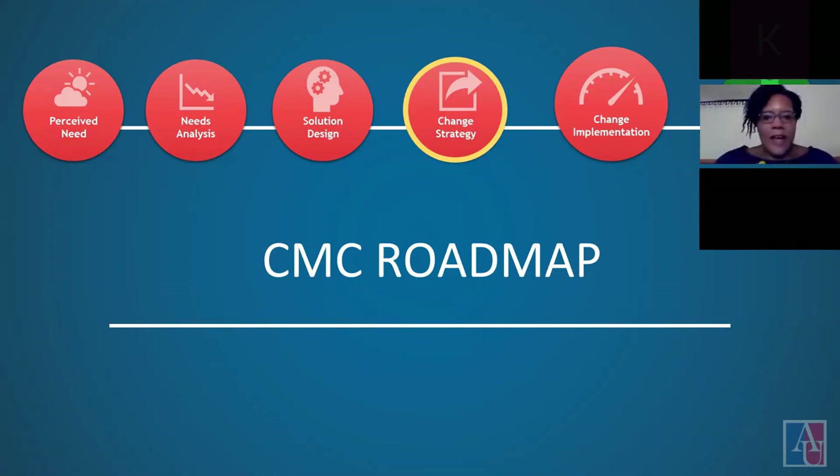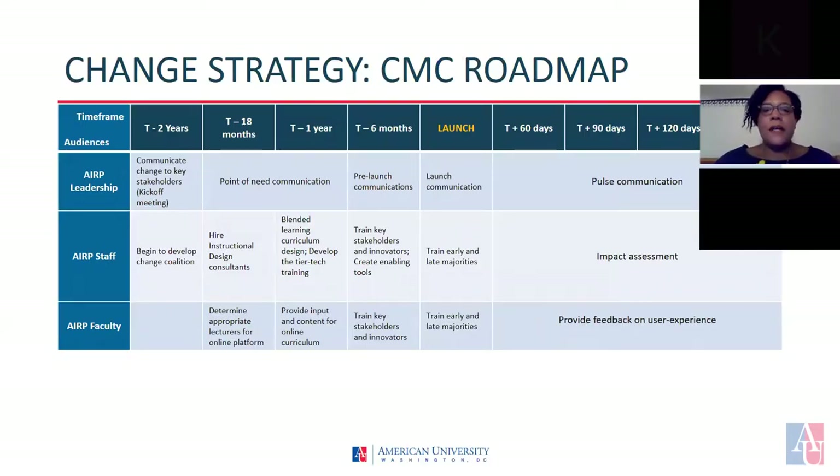Here's our recommended timeline for the ARP hybrid course implementation. Throughout the timeline, we plan to give two years prior to the launch and also provide six months after the launch to implement certain steps for the change. For the ARP leadership, we are recommending active communication throughout the implementation process starting at two years prior to the launch of the online course. We will also provide communication from 18 months to one year prior to the launch of the ARP hybrid course on an as-needed basis.